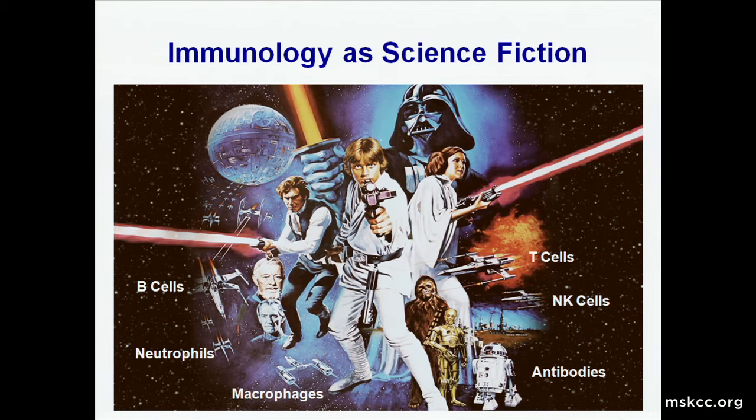You have T cells and NK cells which are able to kill other cells, you have B cells that make antibodies, you have neutrophils that release enzymes that can be toxic to bacteria, and you have macrophages that gobble up invaders. There are many others as well, all contributing to the immune response.